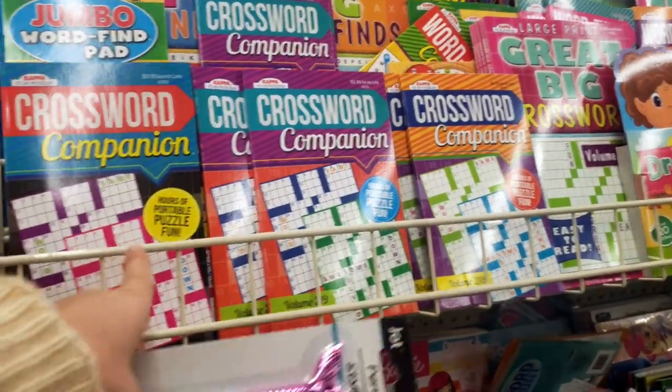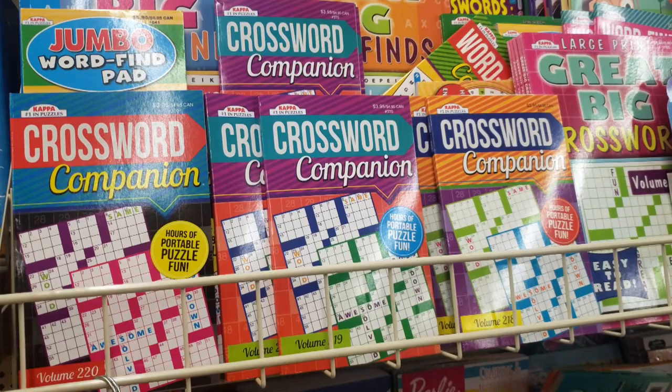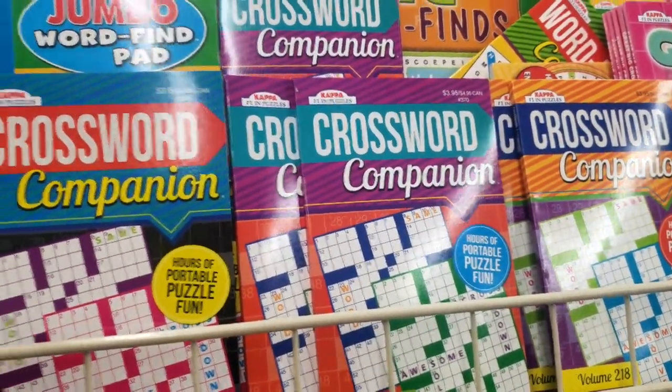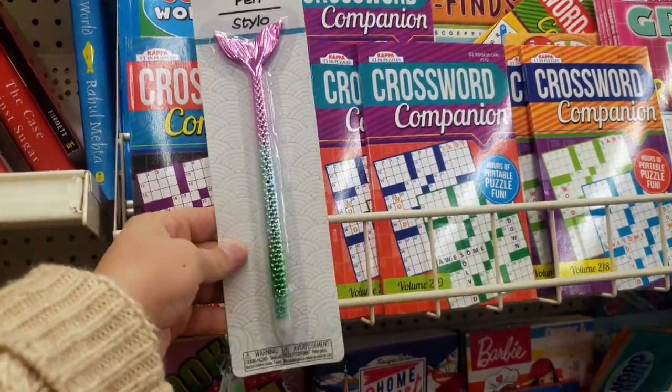If you know anyone who likes to do crossword puzzles, I suggest you pick up one of these. These would be a fun activity for your at-sea day and you can just have all these different options of different types of Sudoku and fun things. And then why not pick up a mermaid pen as well? If we're at sea, you could see a mermaid too.